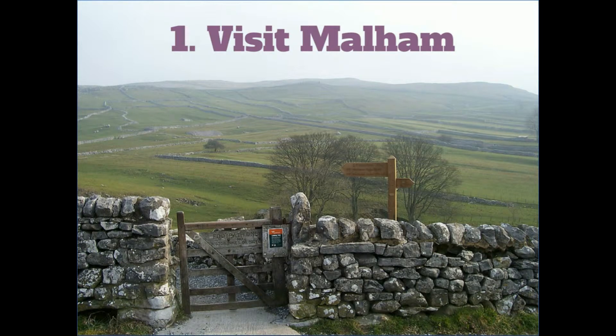So I'm going to start my clock. I'm going to give you these tips in three minutes — when it beeps, I have to stop. So my first tip is to visit Malham. This is such a great location for your first time in the Yorkshire Dales. It's beautiful, for one thing. It's a lovely village. It's got two or three really nice pubs, which is always a brilliant bonus. And there's just so much to see and do there.